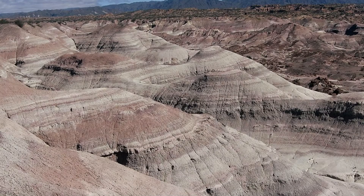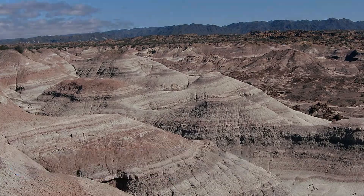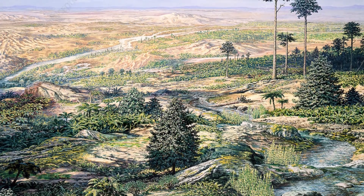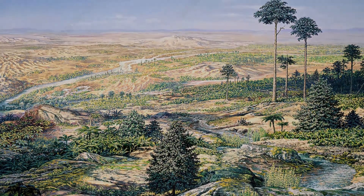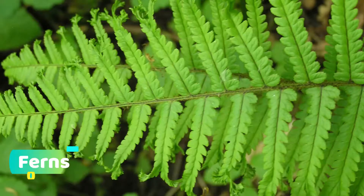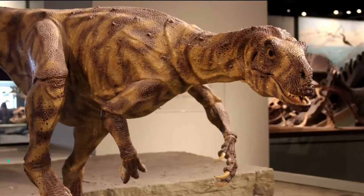Number 2. Herrerasaurus used to live in what is now the Ischigualasto Basin in Argentina, but back then it was a whole different environment there. It was an area of volcanic floodplains dominated by rivers. The climate was warm and moist, influenced by seasonal rainfall. Conifer trees that reached 40 metres high and ferns and horsetails were some of the common vegetation there.